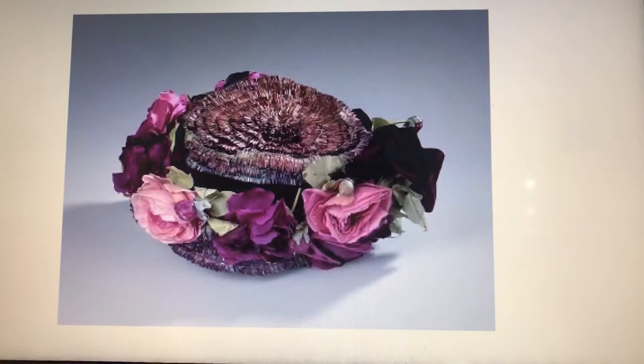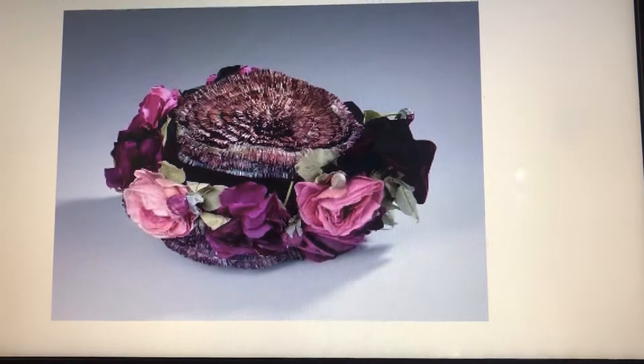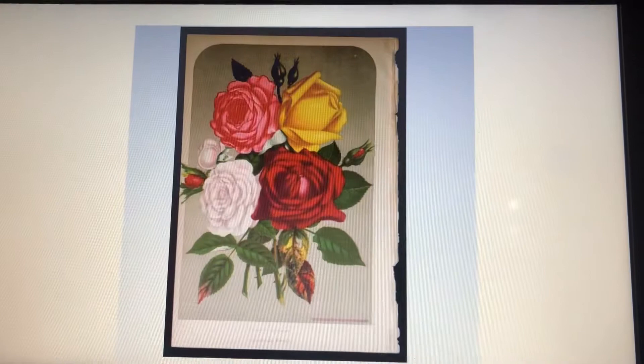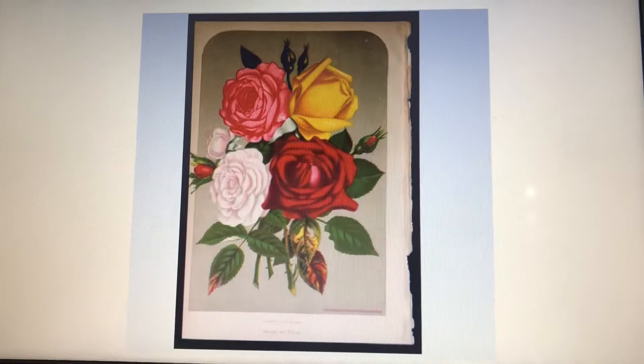Next one is a hat that has purple and pink roses going around the hat. This one is a laughing girl with roses — she has roses going down her hair and some in the front. This one is called a lithograph, which is a group of roses that has four roses that are each different colored.